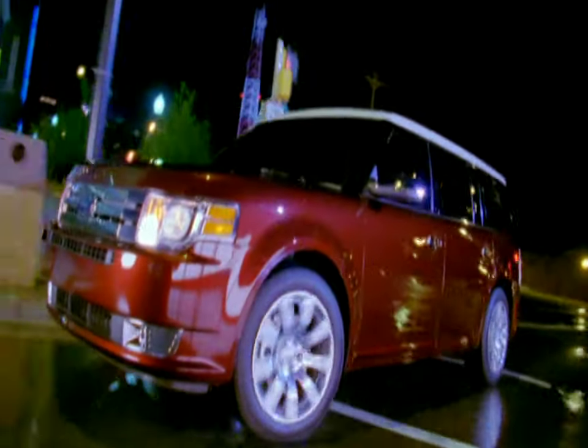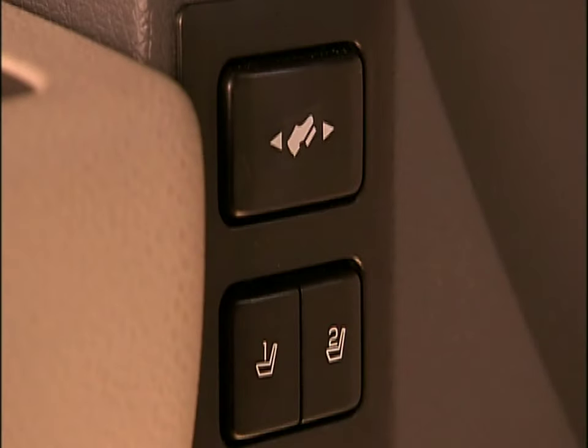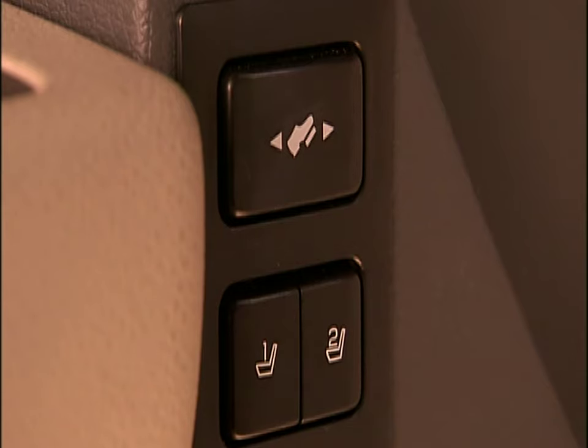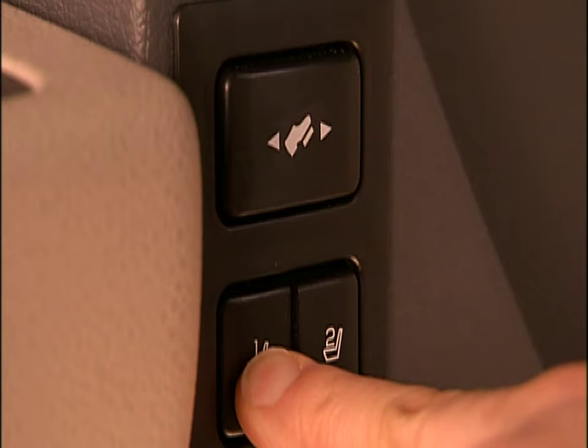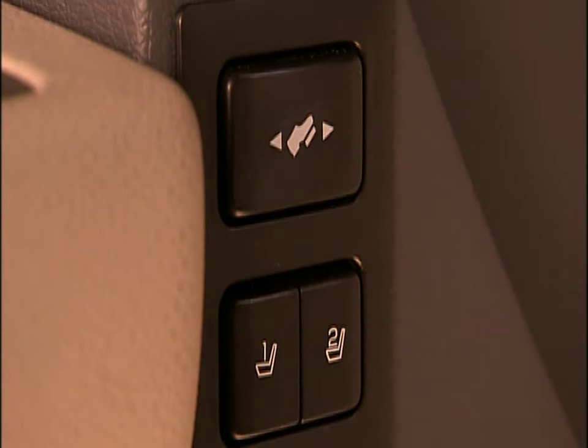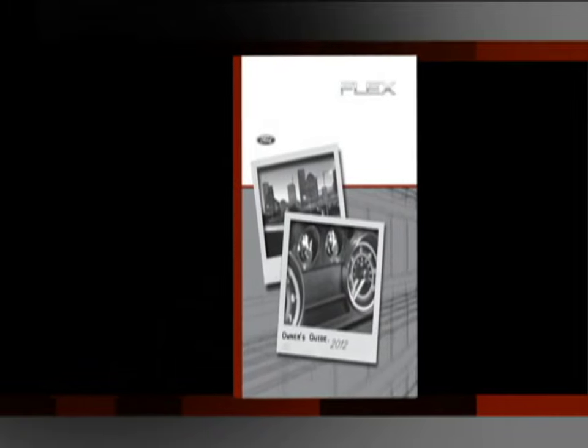If your new vehicle is equipped with our driving position memory feature, it will automatically adjust the driver seat, exterior mirrors, and optional adjustable pedals to your preferences at the touch of a button on the driver's side door. It will remember the settings for two drivers. To program position one, move the driver's seat, exterior mirrors, and pedals to the desired positions, then press and hold control button one on the driver's side door for at least two seconds. To program position two, repeat the process using control button two. You can also program your key fobs to one memory position each. Please refer to your owner's guide for complete details and important safety information.